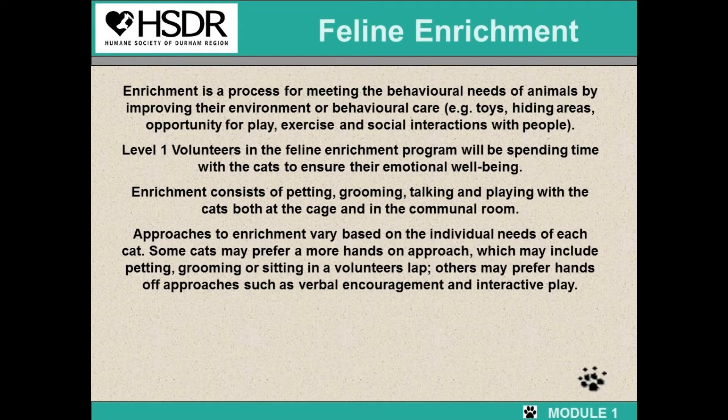Thank you for joining us for Feline Enrichment Orientation. Enrichment is the process for meeting the behavioral needs of animals by improving their environment or behavioral care by using toys, hiding areas, opportunity to play, exercise, and social interaction with people. After today's training, you'll be level 1 volunteers in feline enrichment, spending time with cats to ensure their emotional well-being.